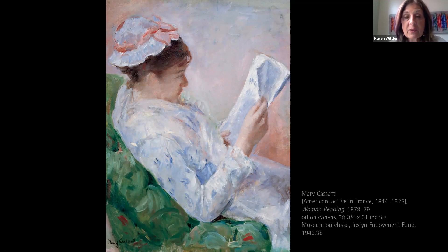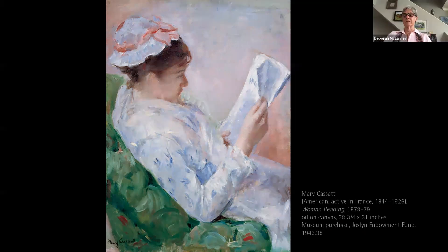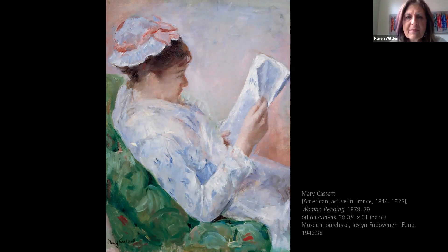She successfully exhibited her work at the French Salon for seven years. After two years in Paris her work was accepted into the Salon, which was a great achievement — she was one of the first American women to be accepted. After successfully showing for seven years, in 1877 both of her paintings were rejected. The Impressionist Edgar Degas then invited her to show at the Impressionist exhibition, and there she stayed.